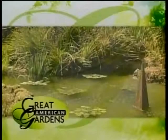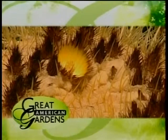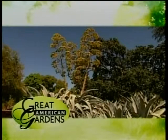When Great American Gardens returns, spines, needles, and bulging oddities make this California garden a marvelous collection of curiosities. Next on Great American Gardens.